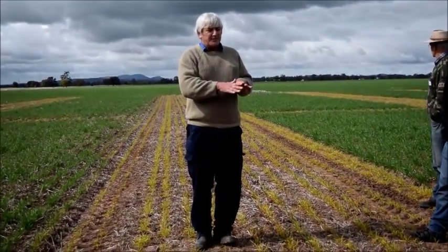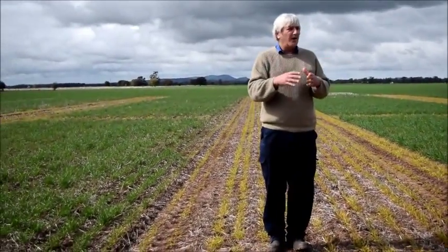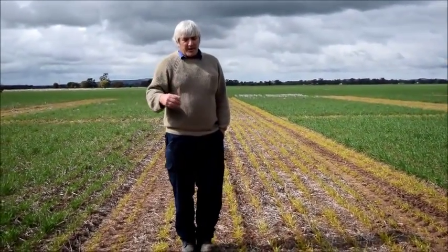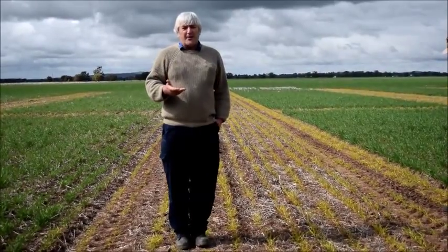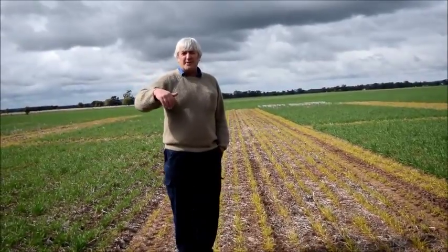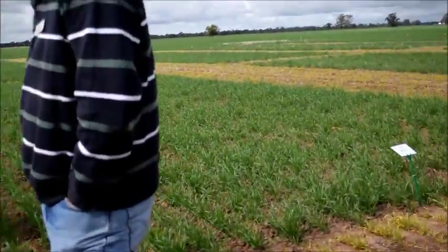A grazing stubbles trial at Condobolin Ag Station — now in its fourth or fifth year — shows that grazing sheep on fallows, so long as we maintain about 2 tonnes of stubble load and 70% ground cover, doesn't appear to impact on the subsequent crop. You've still got to control your summer weeds. The key take-home: sheep are not doing the damage with their feet — they're doing the damage with their mouths by removing ground cover.